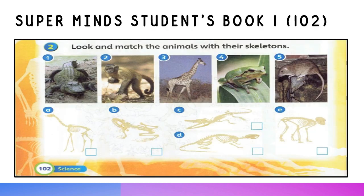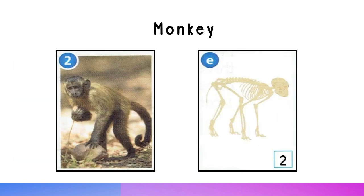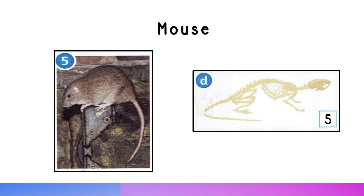Look and match the animals with their skeletons. 1. Crocodile. 2. Monkey. 3. Giraffe. 4. Frog. 5. Mouse.